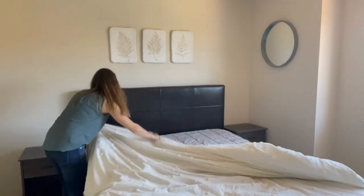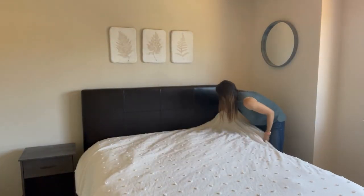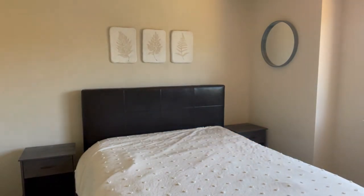This is a queen size bed, and I got a king size comforter because I want it to cover the very bottom, and I'm going to drag it all the way to the headboard so we have really crisp lines.